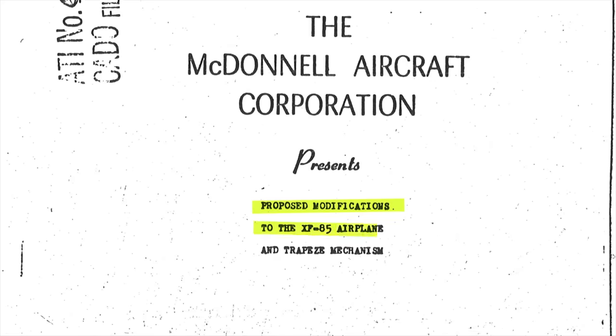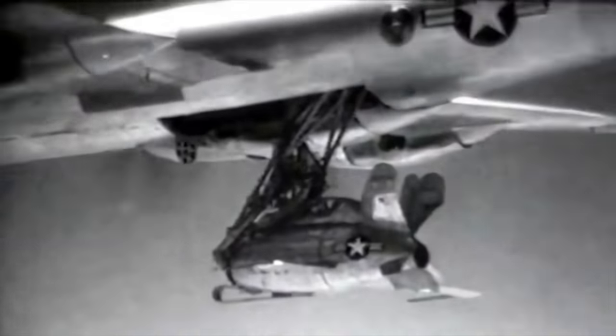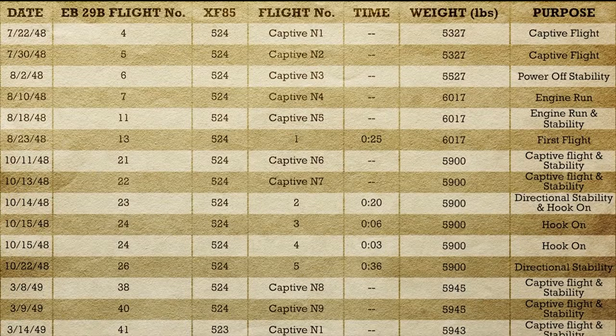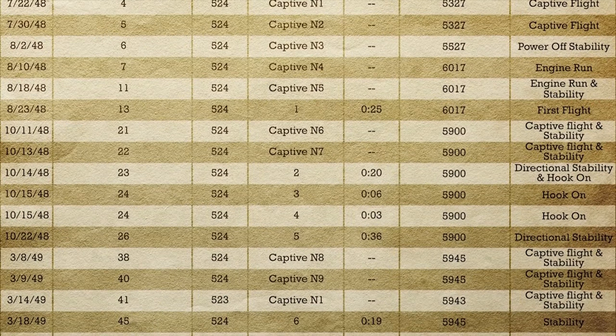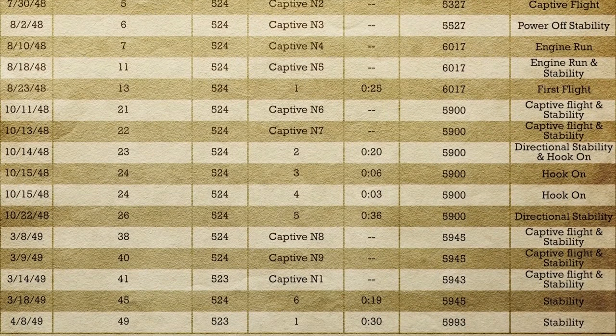After repairs to the trapeze, Schoch flew the first prototype on April 8, 1949, completing a 30-minute free flight test, but after three attempts abandoned his efforts and resorted to another belly landing at Muroc. The Boeing EB-29B Superfortress had been flown 49 times, accumulating 77 hours and 5 minutes of flight time over the course of the XF-85 flight test program. Monstro carried the first XF-85 16 times and launched it another 6 times, while carrying the second on one captive flight and launching it just once. The highest speed attained by either XF-85 was 362 miles per hour.